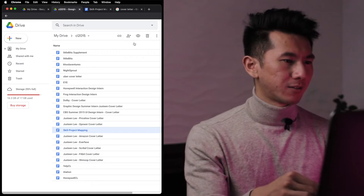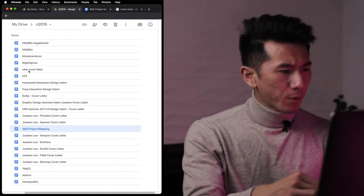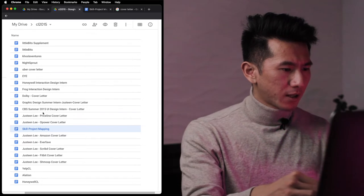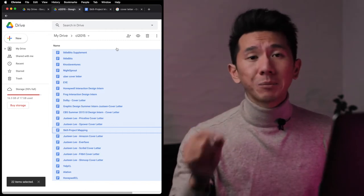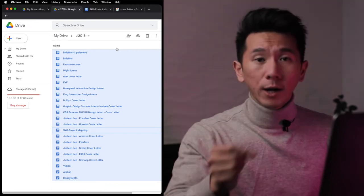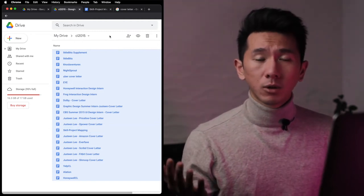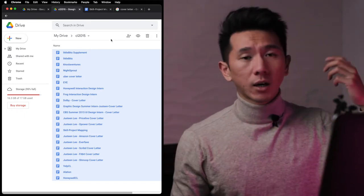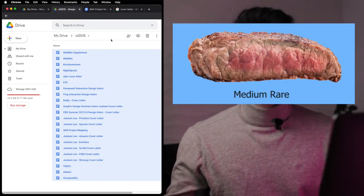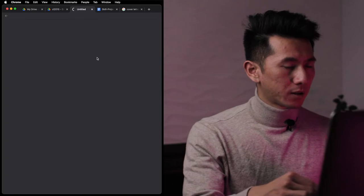Let's take a quick look at what I wrote in the past. I have a Google Drive folder dedicated for this — CL stands for cover letter, 2015. Uber, Nicebrown, Honeywell, Frog, Dolby, CBS... how many are there? 22. I wrote 22 cover letters. You know how much time it takes to write 22 cover letters while you have homework, your resume to write, your portfolio to put together? This was a nightmare — plus I was not a good writer, so each cover letter was literally grilling me.